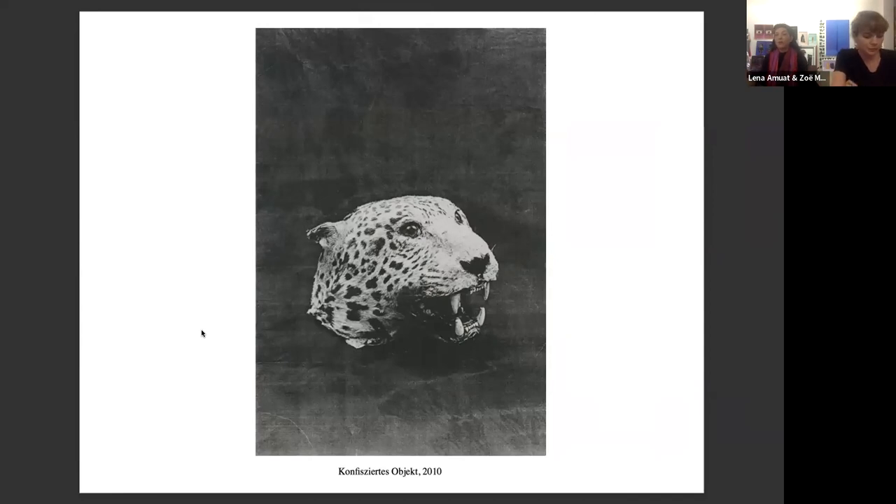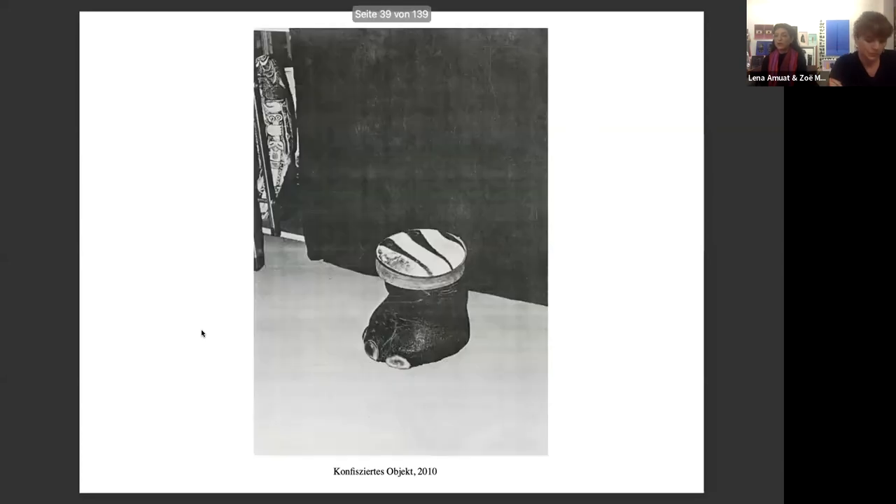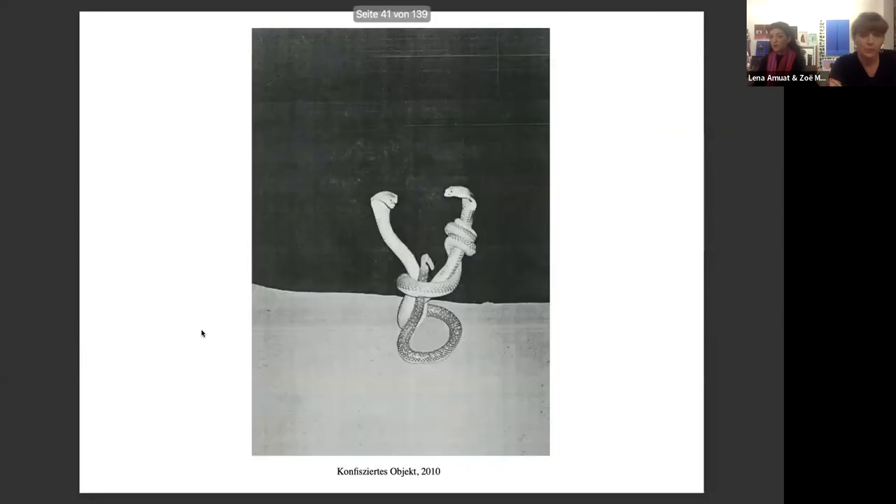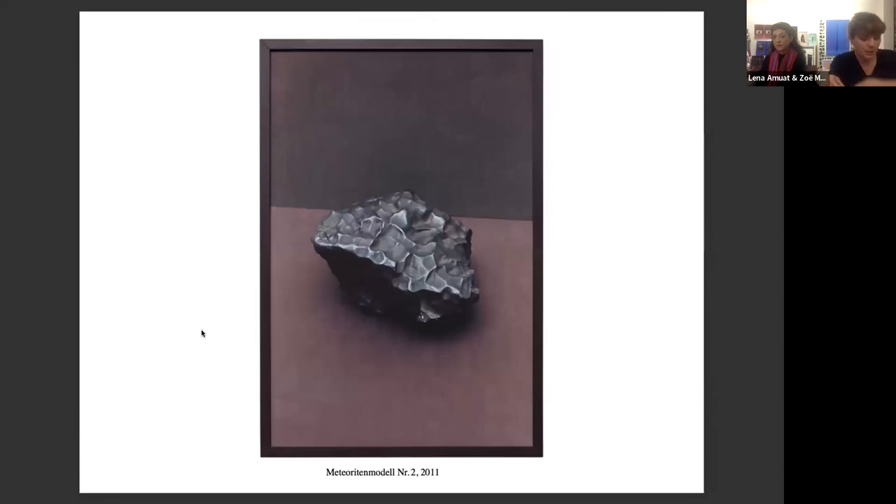This is our series of confiscated objects — exotic objects that were confiscated at the Swiss border for species protection reasons. Deprived of their original cultic and social meaning, the artifacts became illegal cultural goods, which are collected in high security basements of the Swiss government. We decided to present this series in black and white. This is a meteorite model from a natural science collection. These models are made of paper and therefore very light, which contrasts with the dense meteorite rocks of cosmic origin.